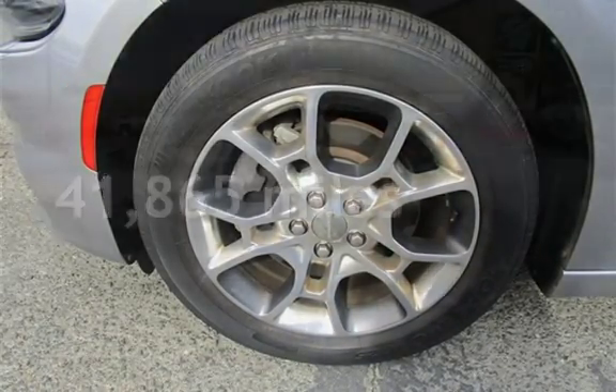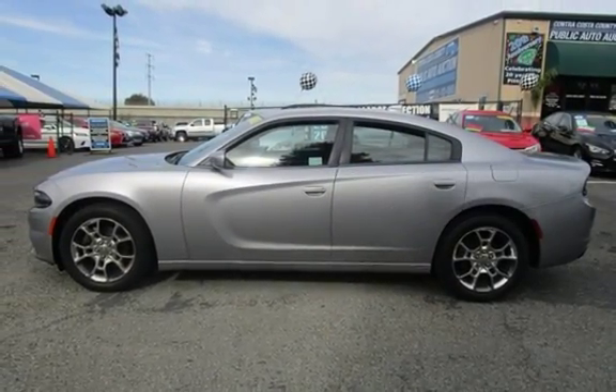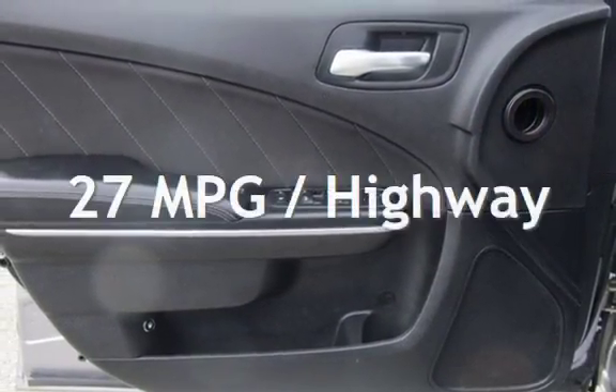This Dodge is a great value with less than 42,000 miles on the odometer. Estimated fuel economy for this vehicle is 18 miles per gallon in the city and 27 miles per gallon on the highway.